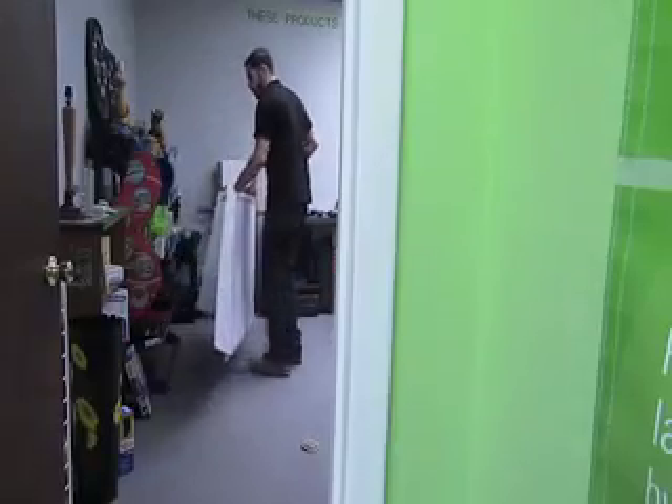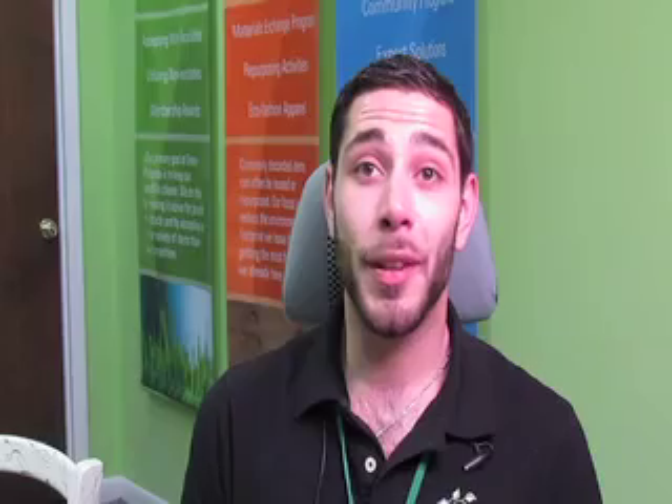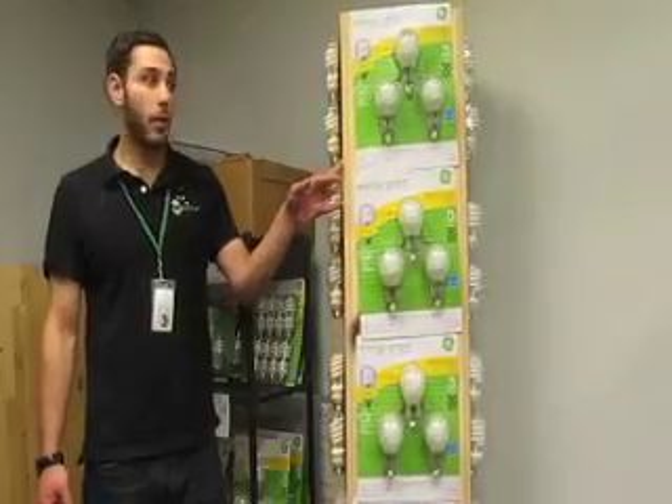Definitely some of the challenges is the amount of materials, the volume of materials that you do have to deal with. I love working in the recycling industry because it's so complex and it's such a challenge all the time. It's also very rewarding knowing that you are saving so many materials that would end up in a landfill.